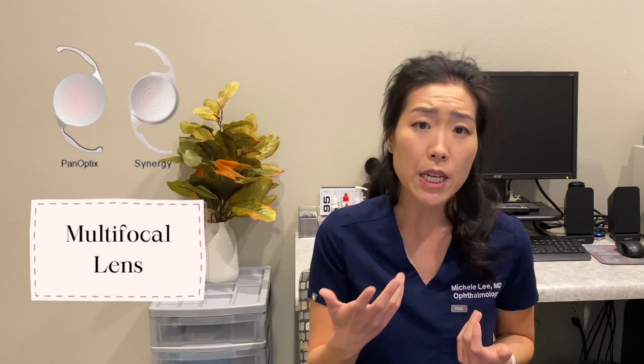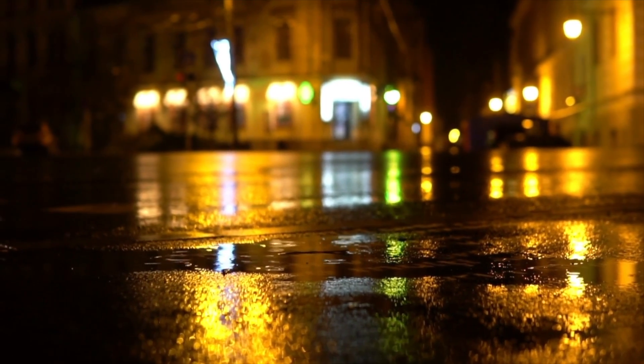If monovision isn't for you, another option is a multifocal lens. The most common type is a trifocal lens, which has three focal points: distance, computer, and reading. This lens can be a great option for those who cannot do monovision and who want to be completely glasses-free. The downside is that you will have some glare at nighttime — most of the time it's not as bad as the glare from your cataracts, but it can be visually debilitating especially if you do a lot of nighttime driving. To have a good outcome from a multifocal lens, you need a near-perfect eye — meaning no macular degeneration, no scar tissue on your retina, and no corneal pathology.